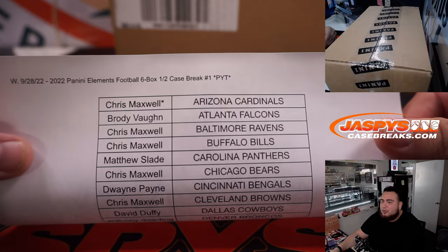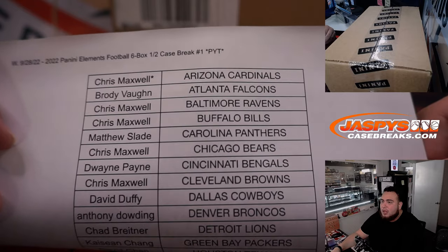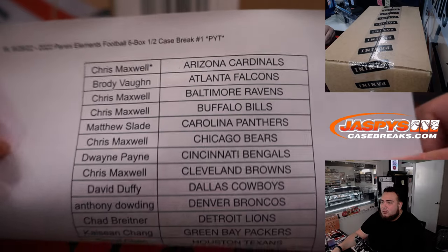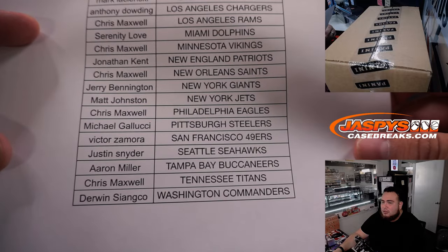Brand new release. Elements has always been a fun product. You get one on-card autograph, one additional autograph, and one relic. Chris Maxwell got the last spot. Mojo got the Cardinals in the last couple teams. Here's everybody else that just bought in — thank you guys, appreciate it.